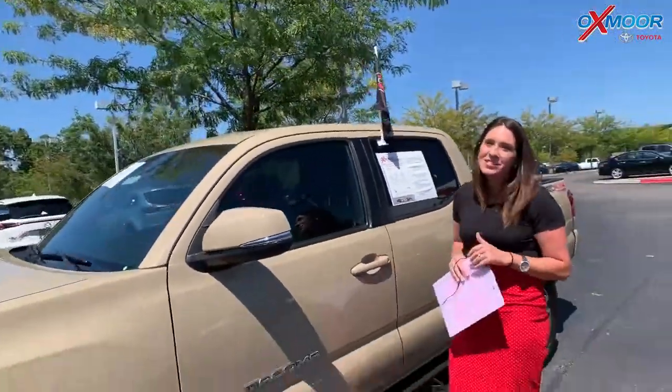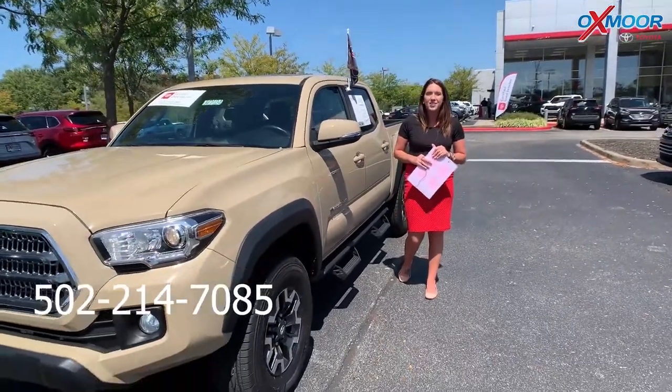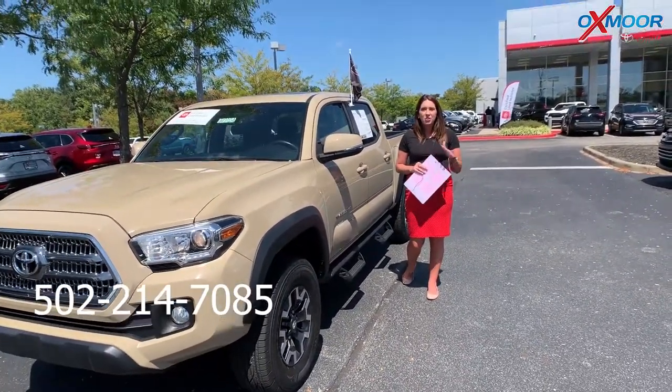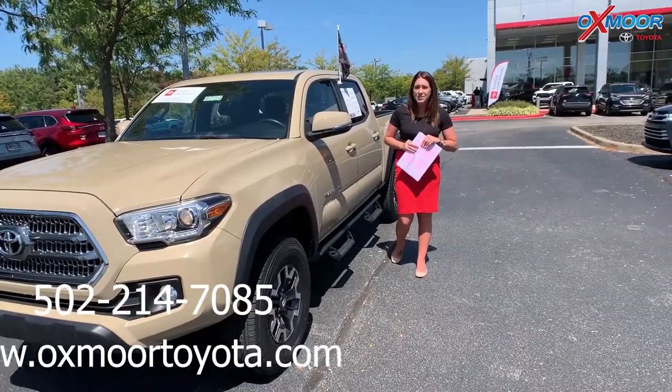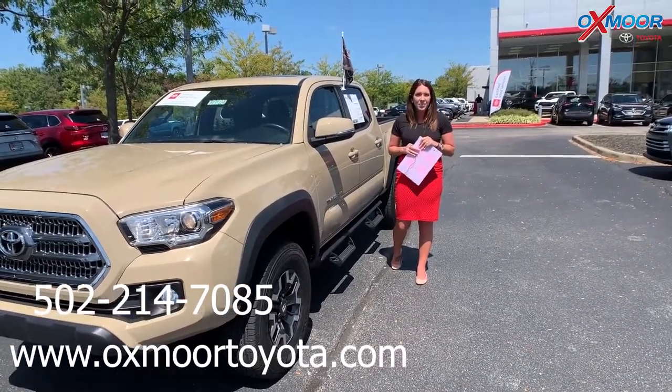If you guys have any questions, please feel free to let us know. The best phone number is 502-214-7085. Also make sure to check out our new Express Store on the website at oxmoretoyota.com. Happy Labor Day and have a safe weekend. Thanks guys.